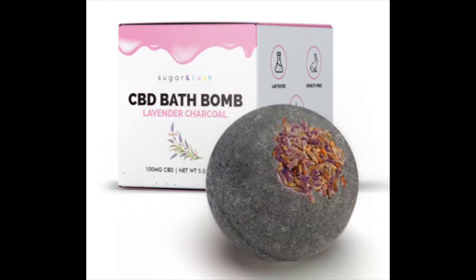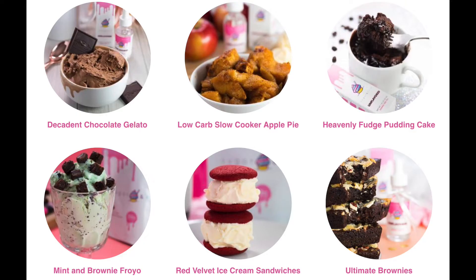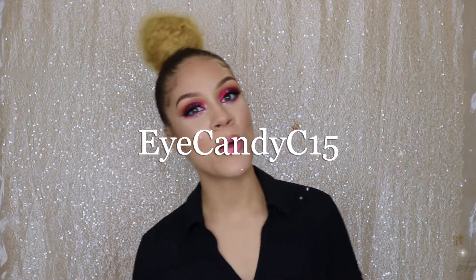For those of you who don't know, Sugar & Kush is a CBD oil company who specializes in CBD products such as gummies, oils, bath bombs, cookies, and even CBD recipes. Their products are zero calories, great tasting, handmade, made in the USA, and incredibly convenient on-the-go snacks. You can save 15% off your order if you use iCandyC15 at checkout on their website.